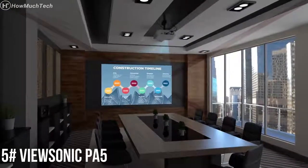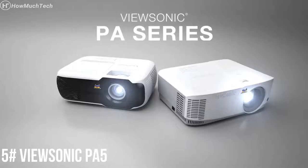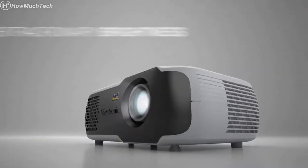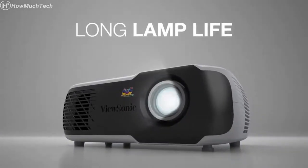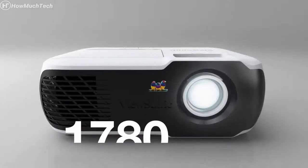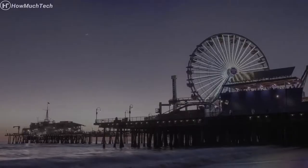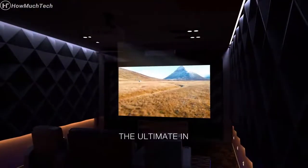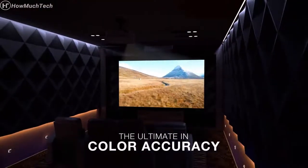Perfect for multi-purpose projection in any room, the ViewSonic PA series of value projectors deliver amazing color accuracy, extraordinary brightness, and a dependably long lamp life. Equipped with super-color technology and a high brightness output of up to 3,600 lumens, these projectors strike a perfect balance of color and light to deliver the ultimate in color accuracy without compromise.